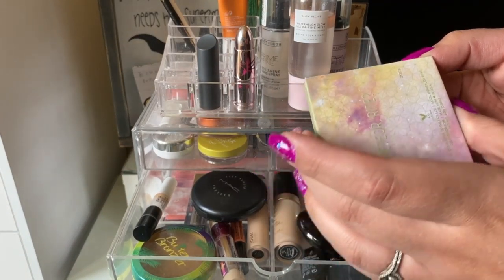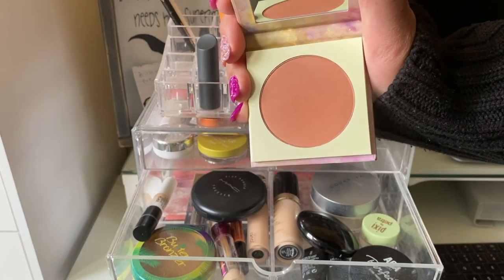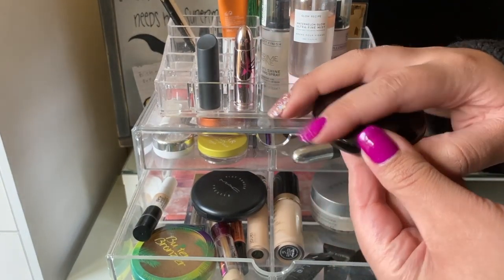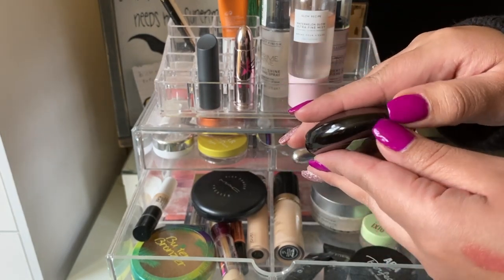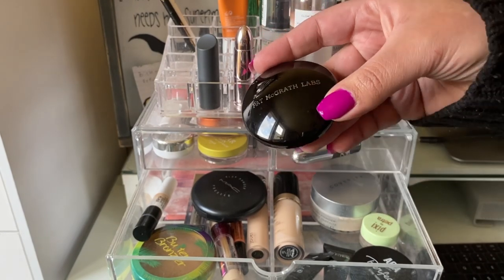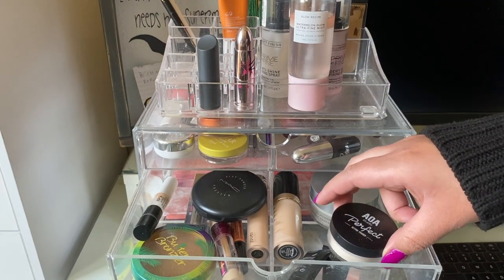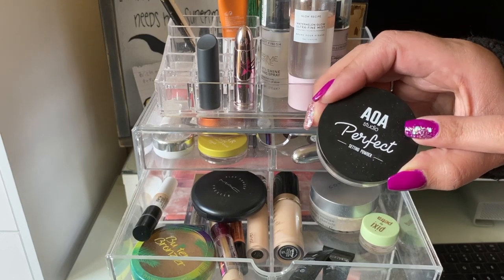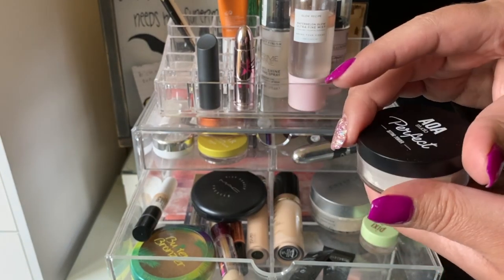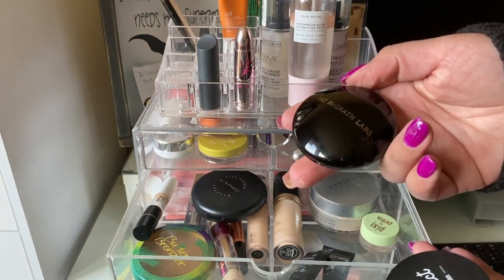Next up, I used my Color Pop Meteorite pressed powder blush — a really beautiful color, though it feels more like a fall shade. I also used the Pat McGrath Blurring Under Eye Powder in Medium, and I still don't see the hype — I would not recommend it. On the other hand, this AOA Studio Perfect Setting Powder in Soft Light is only a dollar and I was actually more impressed with it than the much pricier Pat McGrath product.